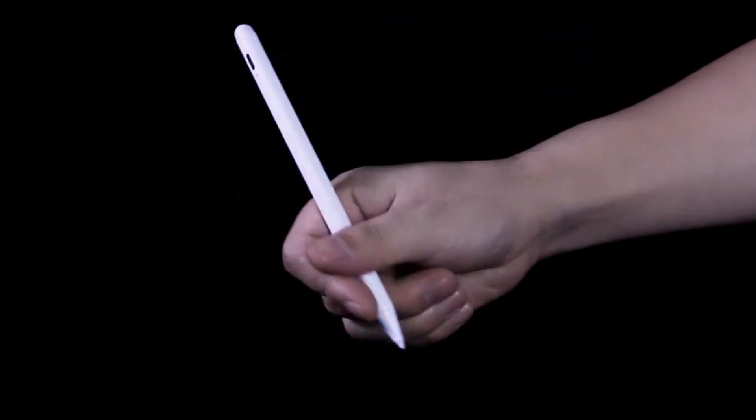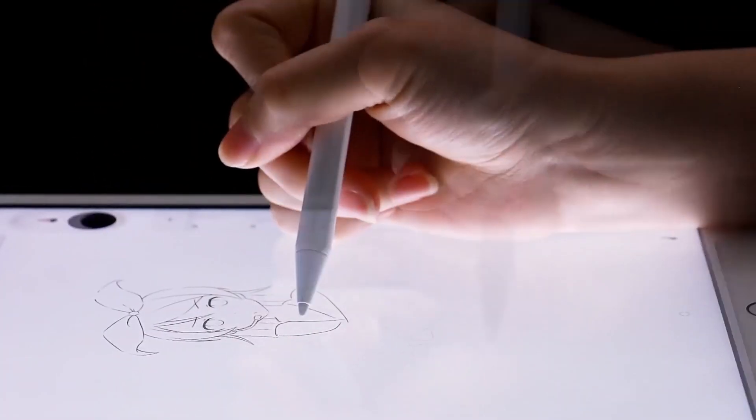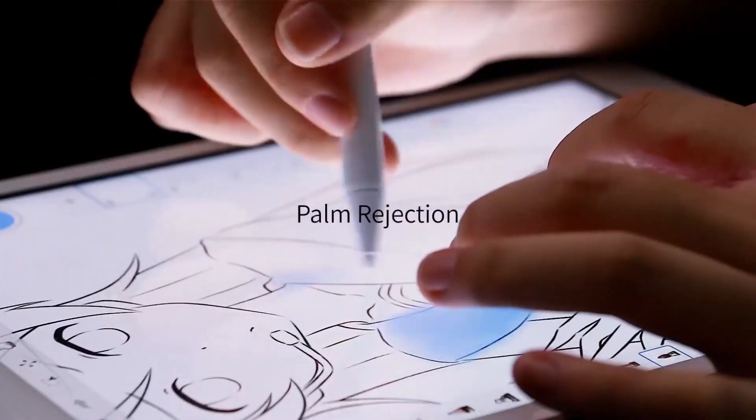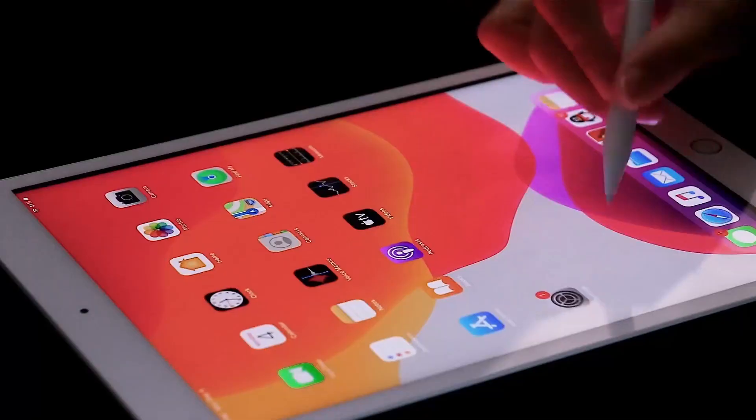Looking for a fast-charging, ultra-responsive stylus for your iPad? Meet the 2X Fast Charge Active Stylus Pen, designed for 2018 to 2025 Apple iPads. Take your creativity and productivity to the next level. Click the link in the video description to shop now on Amazon.